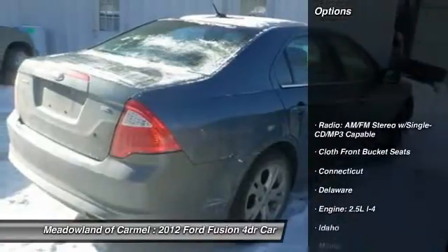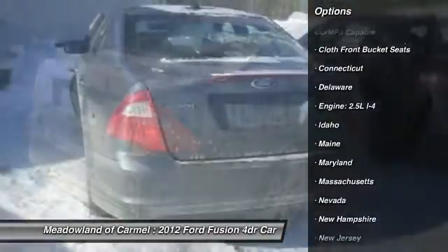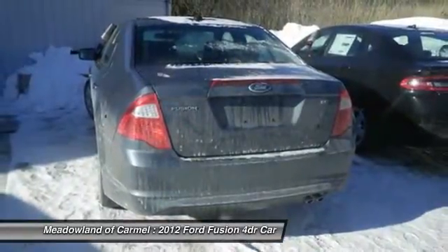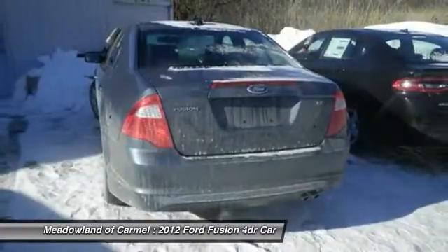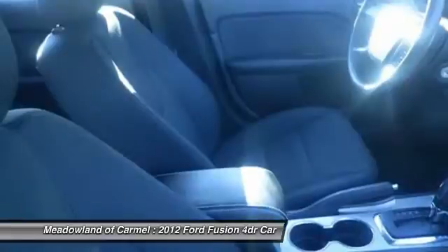Here are some of this vehicle's great options: traction control, stability control, front wheel drive, front air conditioning, cruise control, AM FM stereo with CD player, fog lamps, passenger airbag, power windows, and trip computer.